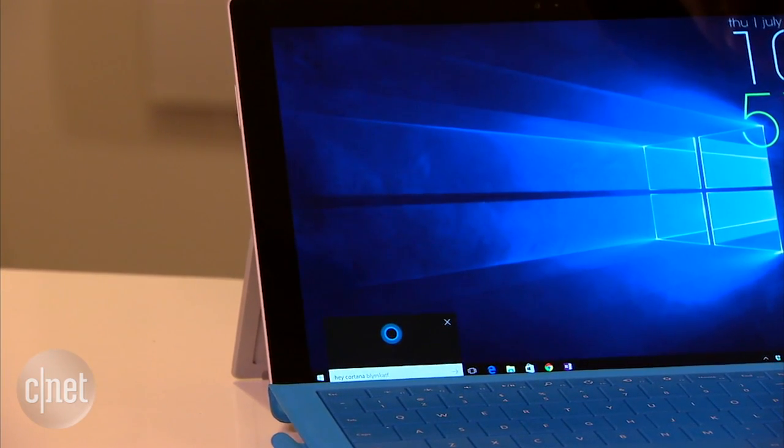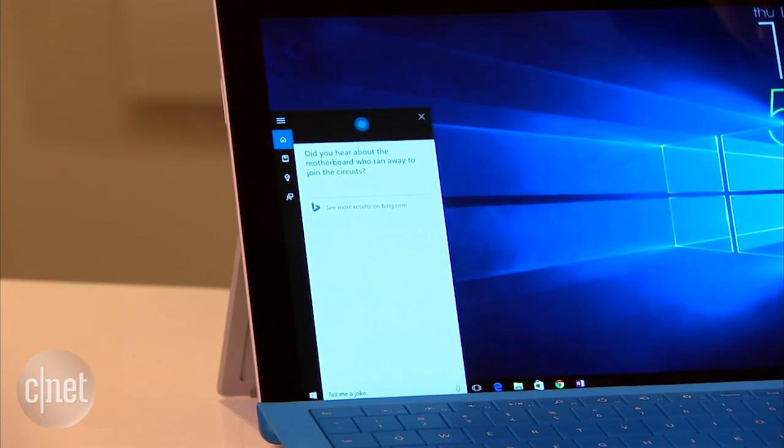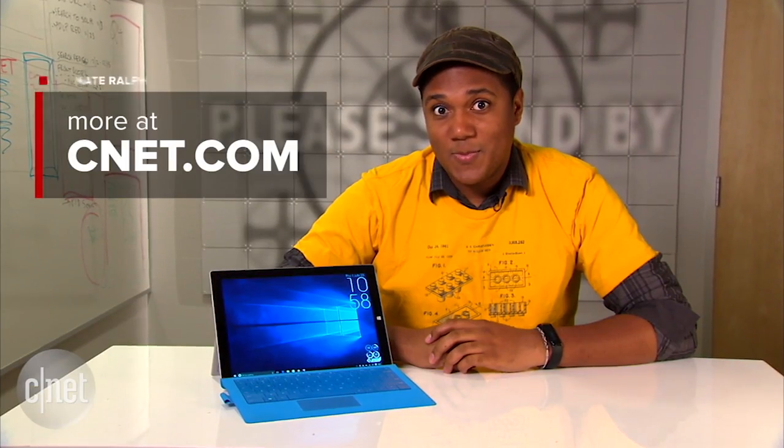Hey Cortana, tell me a joke. Did you hear about the motherboard who ran away to join the circuits? Okay, so maybe the jokes are terrible.